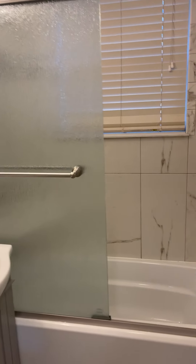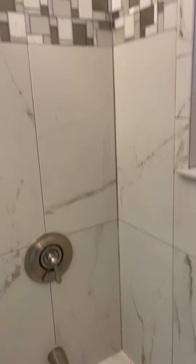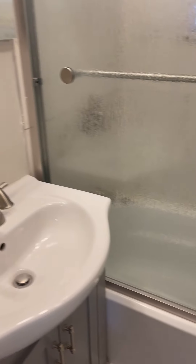The bathroom has tiles, a nice enclosure, and here is the window. You have very nice glass doors, sink, vanity — all updated.